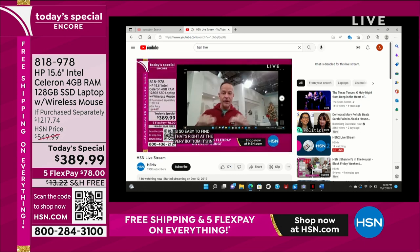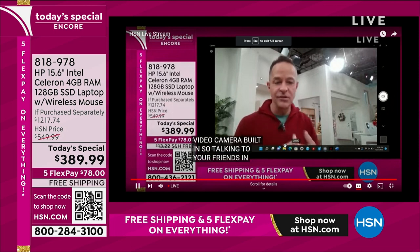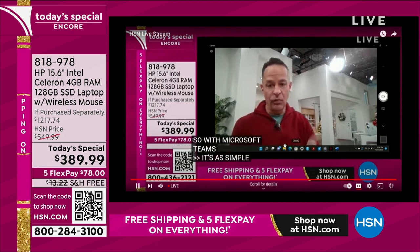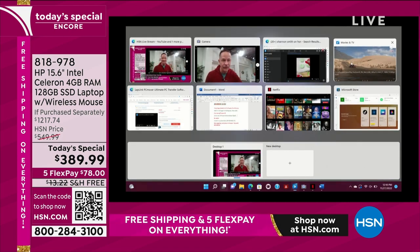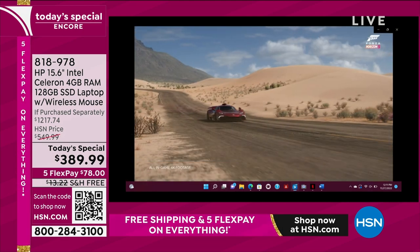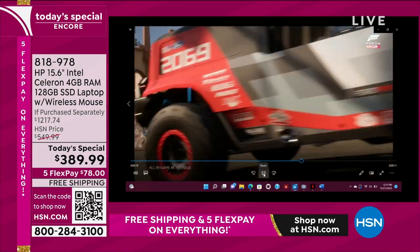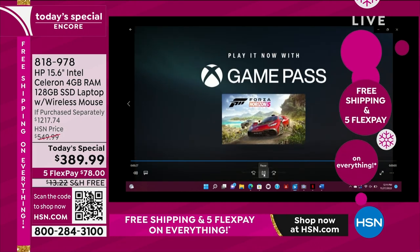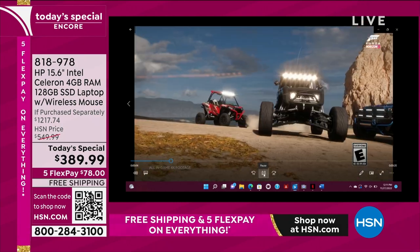Did you see how quickly that opened? I'm now on HSN Live on YouTube — you can search 'HSN Live' on YouTube, or play it from the HSN website. Whether you're playing something from YouTube or Netflix, you've got your camera running at the same time. Can your current computer do this? How about gaming — not just gaming, but three-dimensional gaming? For the first time on a PC, you can play Xbox games directly on your computer.